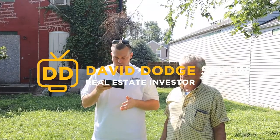Hey guys, in this video we're going to talk about how to buy your first rental property with no money. So how do we buy our first rental property with no money?